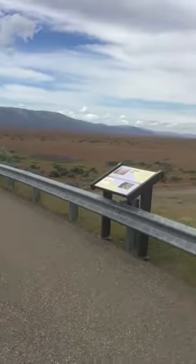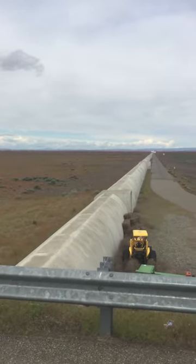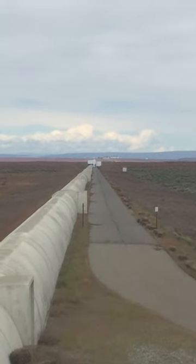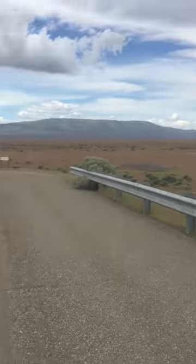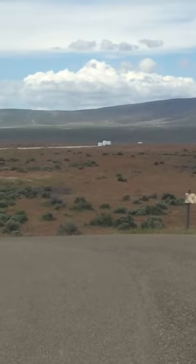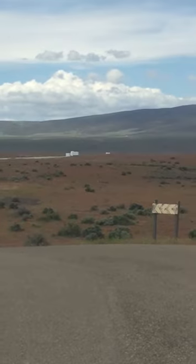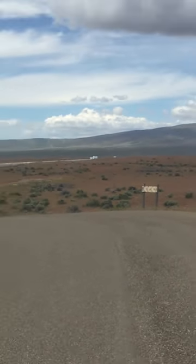Here are our two arms of the LIGO interferometer. Looking down here, you have the first building, which is called Mid Station X, and that is two kilometers away. And if you look over to our Y arm, you can see the first Y building is Mid Station Y. And then just even further down, over the hill, you can barely see the top of another Y building — that is our end-stations line.